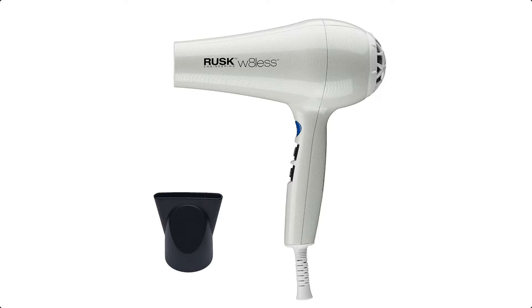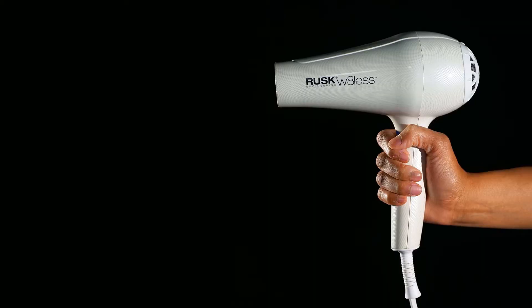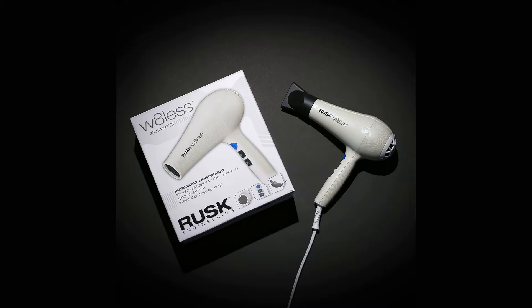The Rusk W8 Less comes with a concentrator, which is helpful for straightening hair. It does not come with a diffuser, however; if you use one for curly hair, consider our budget pick, which is faster but heavier and doesn't get nearly as hot as the W8 Less.